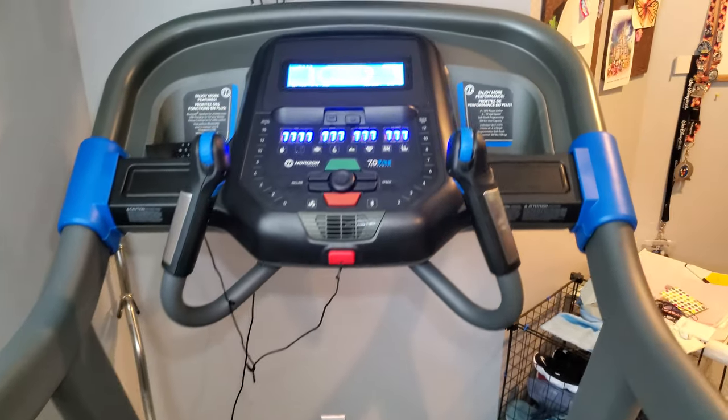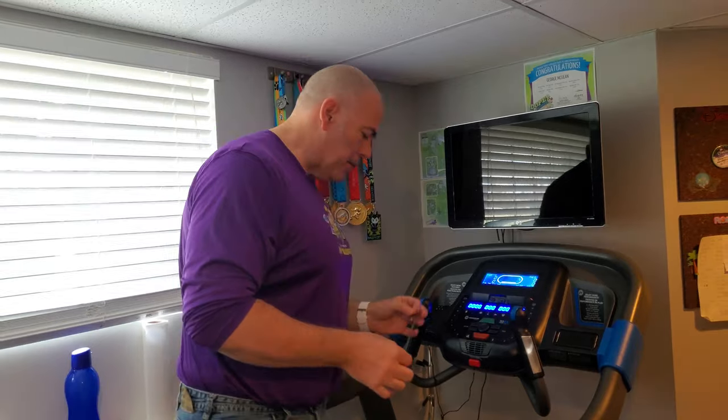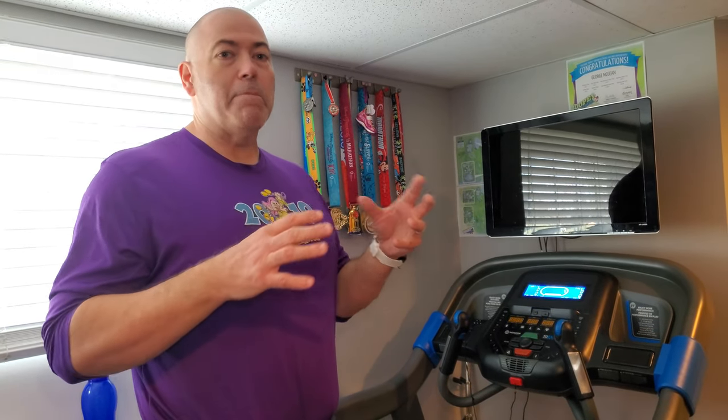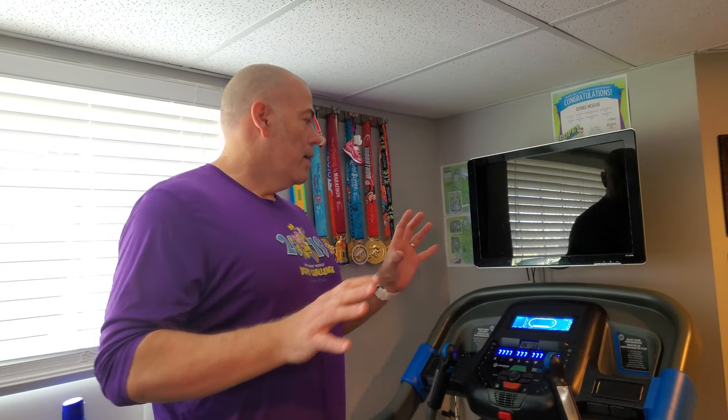That wider deck would be kind of nice to have, but I'm six-two and a little bit bigger, and I find that even this deck's width is good for me. The deck is holding up really well. If you move up to the 7.4 or 7.8, you also get a thicker deck underneath the belt, and the belt itself is a little bit thicker. They were sold out of the 7.4 and we got a good deal on this, so we went with it. We're not seeing any issues with my weight on this, and it is rated at 325 pounds. I've had this up to eight miles an hour at about 240 pounds and the treadmill had no issues, so it's robust enough for that.